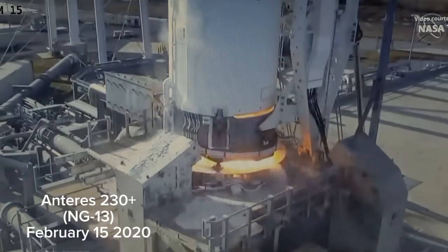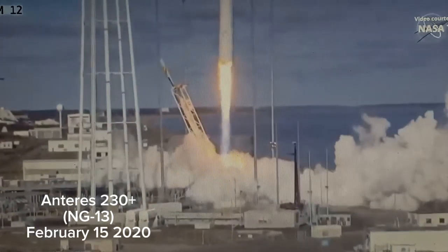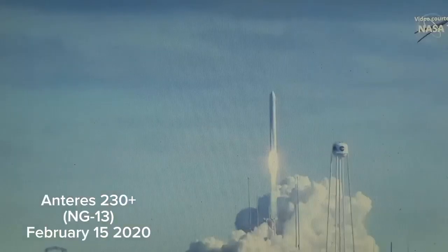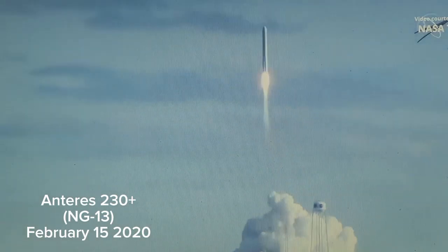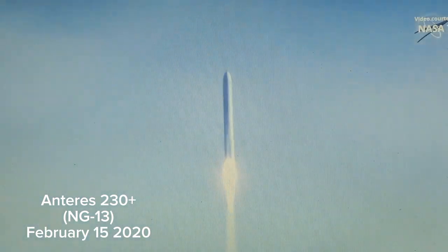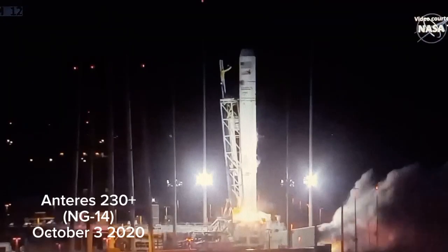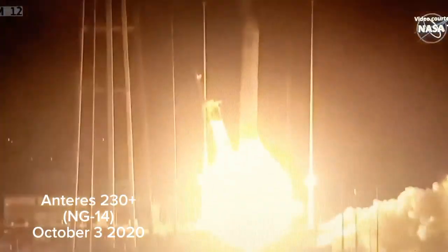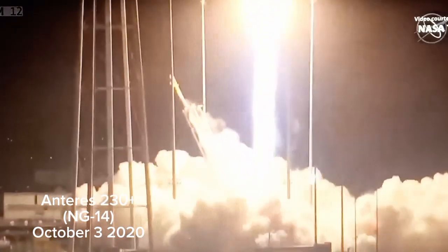We have engine start. NG-13 mission from Wallops Flight Facility. Engine is at 100%. Attitude nominal. TBC is nominal. Engine start and liftoff. The SS Kult-Nachavla takes flight, set on course for the International Space Station.